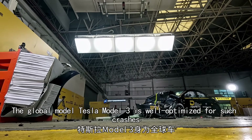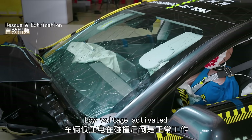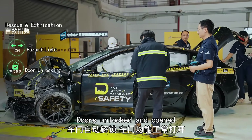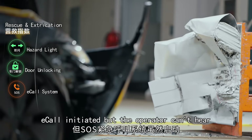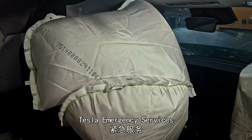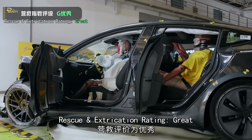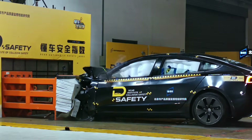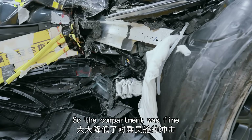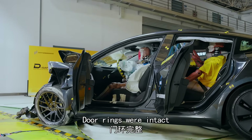The global model Tesla Model 3 is well-optimized for such crashes. Low voltage activated, hazard lights on, doors unlocked and opened. A call was initiated but the operator couldn't hear. Rescue and extrication rating: great. Its bumper beam and crash box worked well, so the compartment was fine. Barely any deformation on the A, B, and C pillars. Door rings were intact — great.